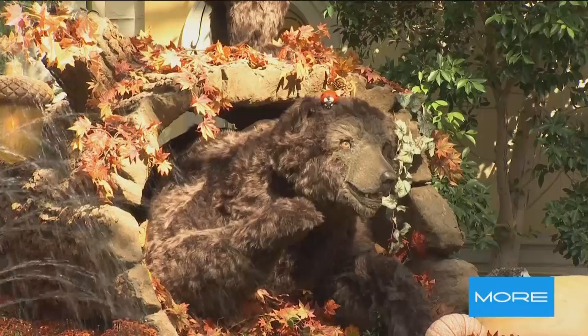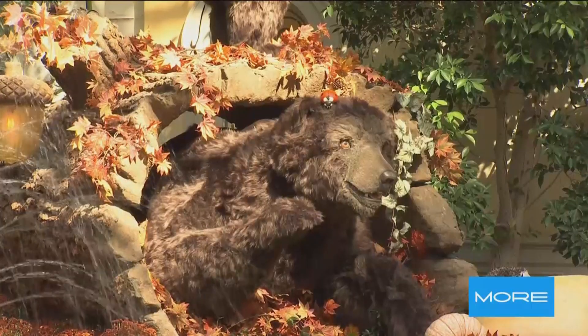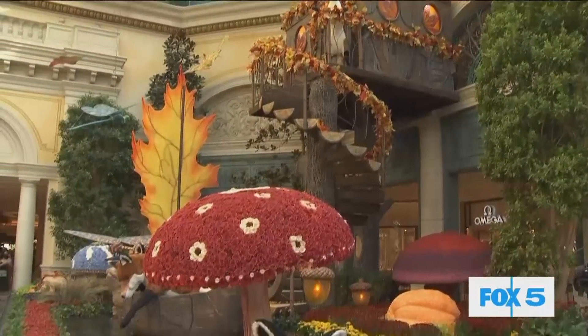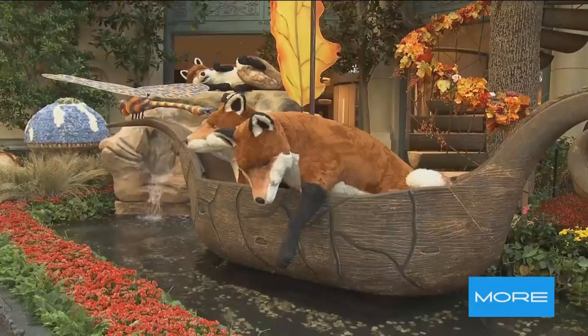Our bear family has a whole bunch of really cool little woodland critters to play with this year. We have a new addition. The foxes have had a new baby since last year as well — congratulations to Mama and Papa Fox.